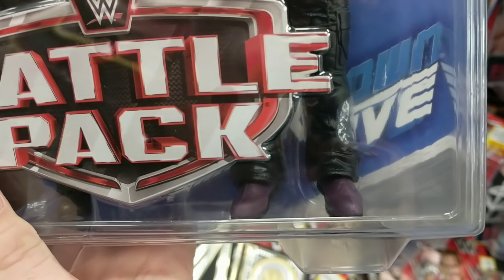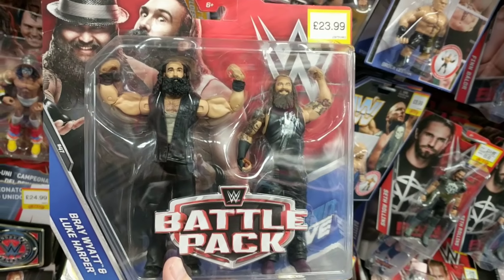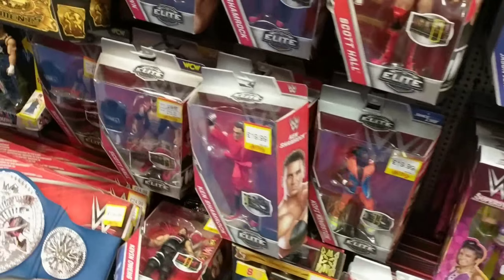And even look at the detail — his shoes are like purple, never even noticed that before. So again that is a nice looking battle pack. There's loads of great battle packs at the moment.